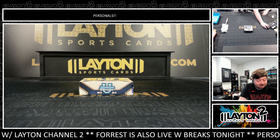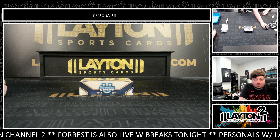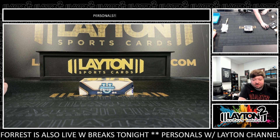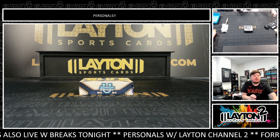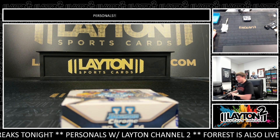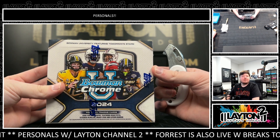Jake here from Layton SportsCard. It's been a personal for Abby F. Abby has one box of 2024 Bowman Chrome U Football Jumbo. Appreciate the order as always, Abby, and good luck here. See what we got here in your football jumbo box — Bowman Chrome U. First Bowman Chrome U I've been able to rip this year, so I'm excited for that. Let's do it.